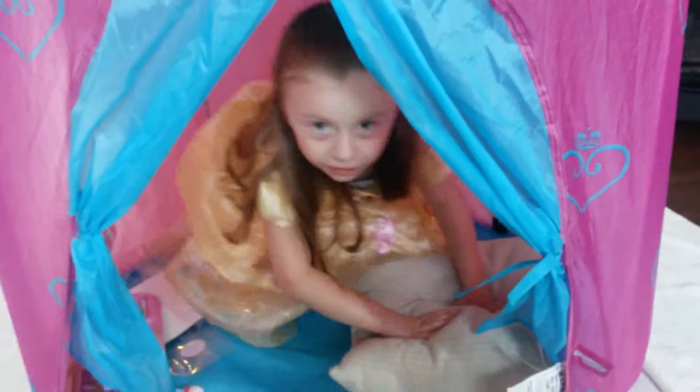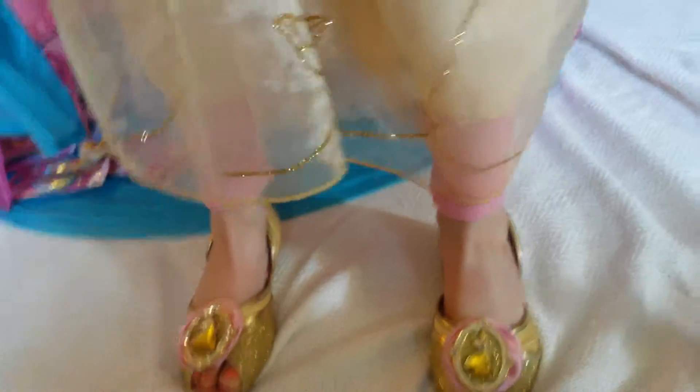Mackenzie, do you want to show everybody your dress real quick? Yeah! Mackenzie got this Belle dress from the Disney store. She got it for her birthday. It has a blue blouse on it. It's beautiful. It's really cute. And she's got the matching shoes.